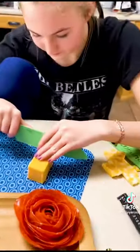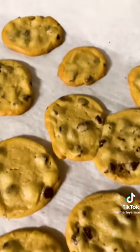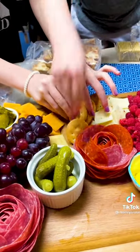She picked out all the cheeses, the meats, the peppers, the pickles, everything. We even added some chocolate chip cookies just to make it something that our family would eat. We found four different kinds of crackers and we bought everything to go on it at Walmart.